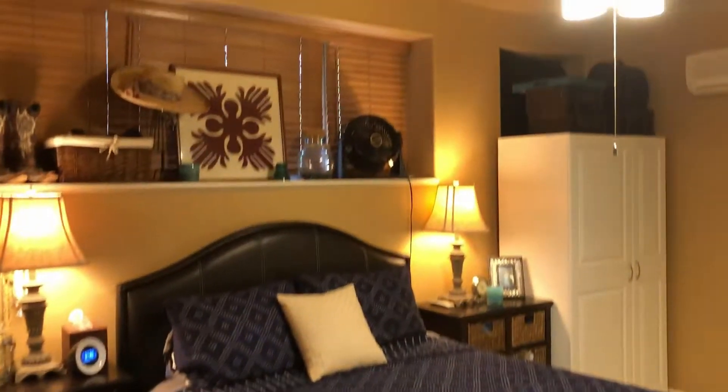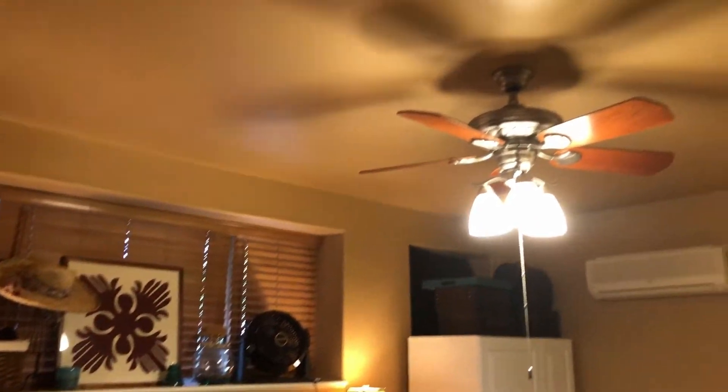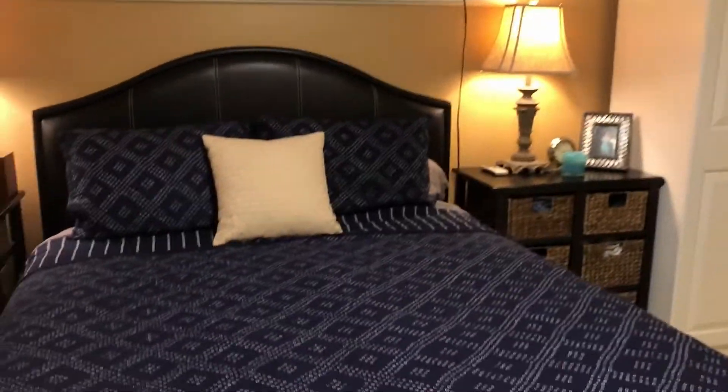The master suite is large and beautiful — notice those nine-foot ceilings. You can also see that there's split AC in this kitchen.